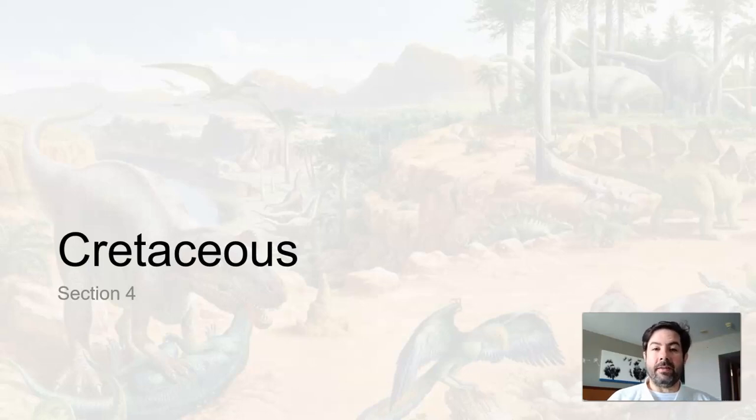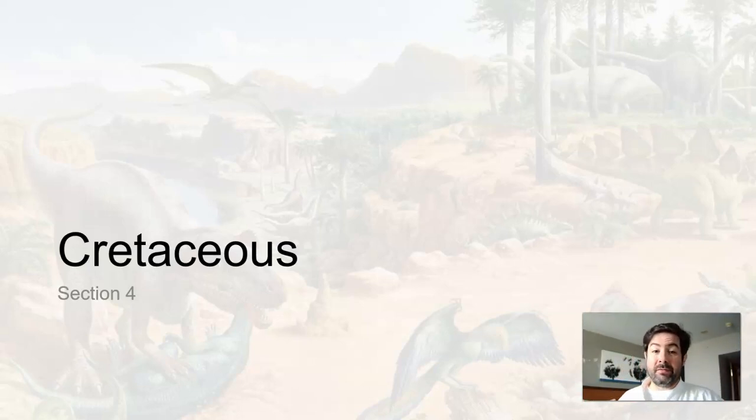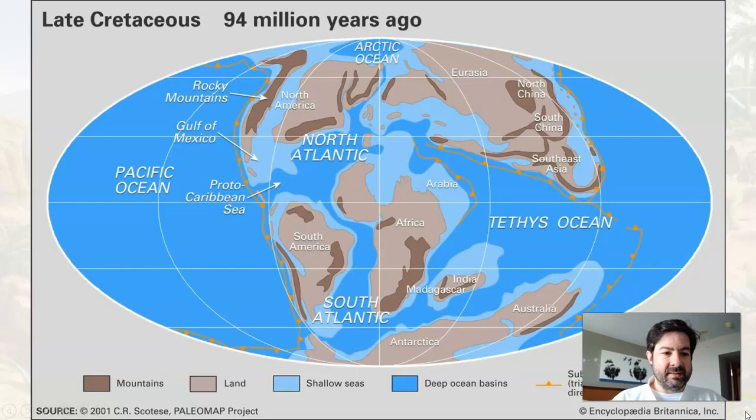All right, now let's look at the last period in the Mesozoic, the Cretaceous. If I look a little different, it's because I'm wearing my martial arts dobak. I'm actually at the U.S. National Championships, in between rounds right now, so I'm trying to sneak in as much work as I can. In any case, let's get into this.